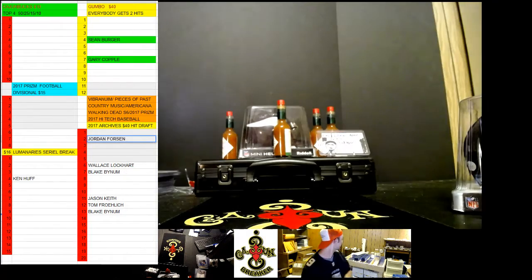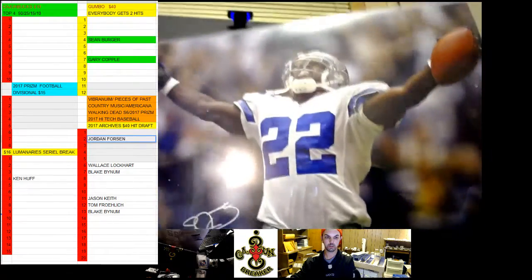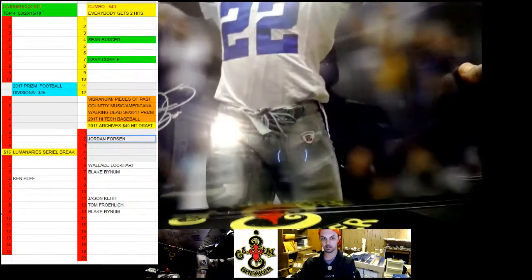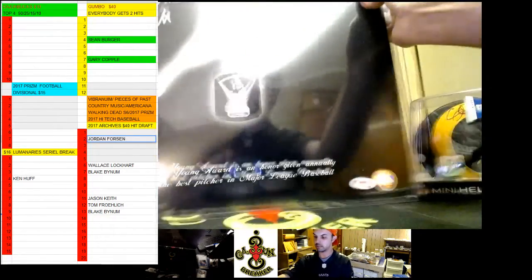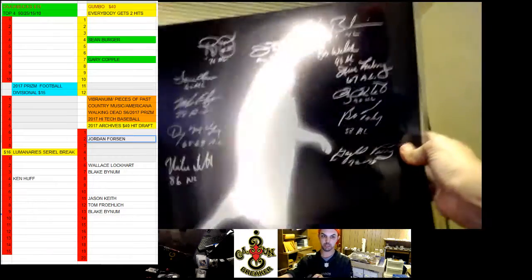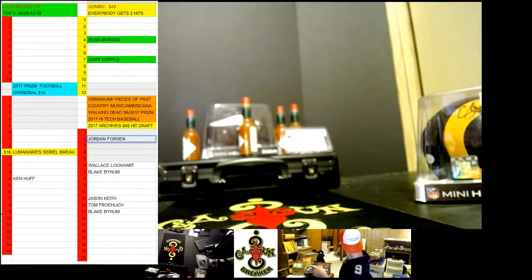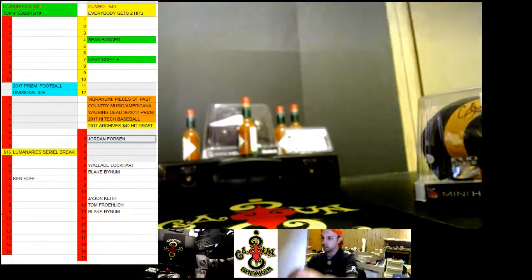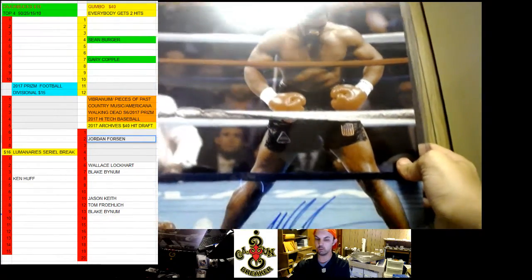We have that. Then we have the Emmitt photo, which is pretty nice. We have the 12-signed Cy Young — all 12 are Cy Young winners from different years. Pretty nice. And we have Mike Tyson photo, which is pretty awesome.